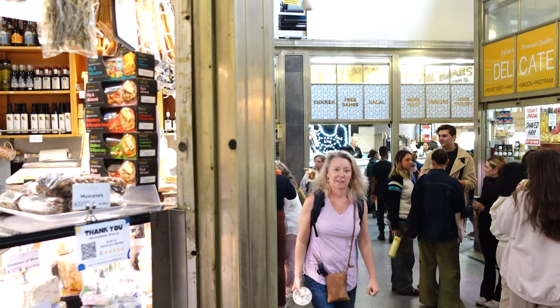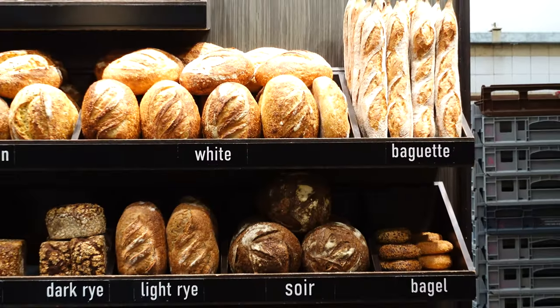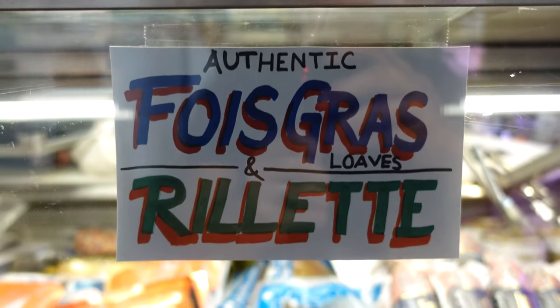Whether you're a food lover, a cultural enthusiast, or just looking for a fun day out, the Queen Vic Market has something for everyone. So come down and immerse yourself in the sights, sounds, and flavors of this iconic market and see why it is a favorite for visitors and Melbournians alike. I approve this message.